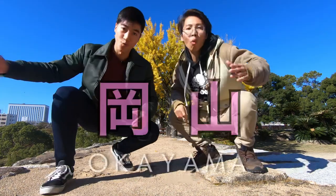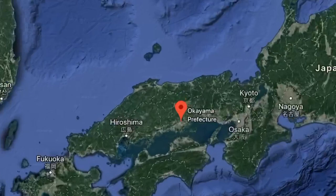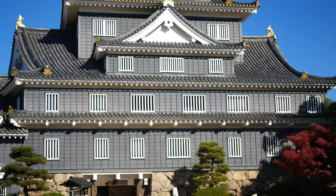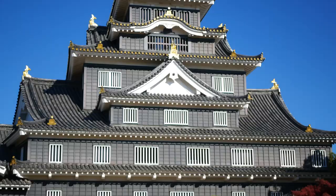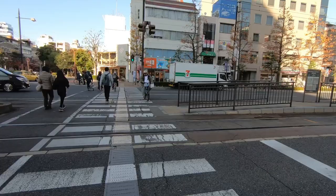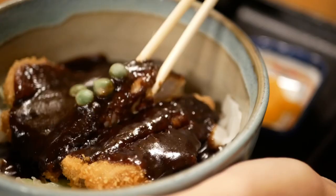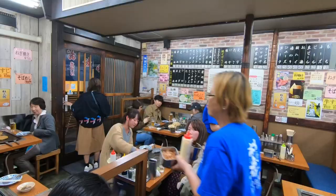Welcome to Okayama! Okayama Prefecture is located between Hiroshima and Osaka and is most famously known for its distinctive Black Castle. It's the perfect place to visit to escape the crowds during peak travel season and has some amazing food. So today we're going to show you the top 3 foods you should try when you're in Okayama.